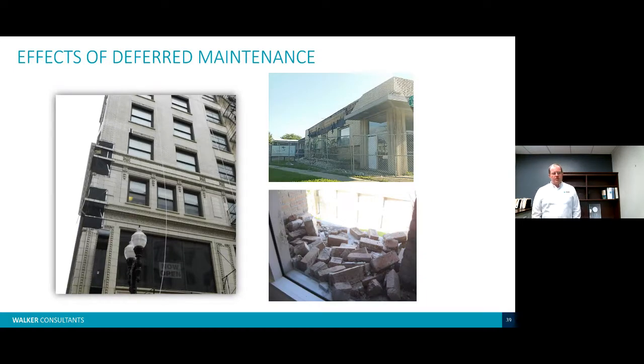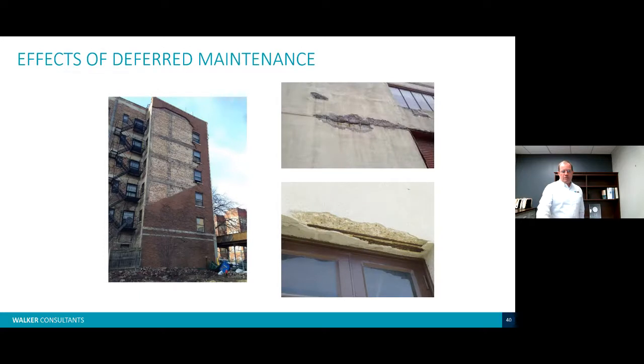Effects of deferred maintenance include corrosion and pieces falling off buildings. Terracotta typically has steel reinforcing supporting it — if you don't maintain your joints, water gets in, corrodes the steel, and you have bigger problems. We've seen brick veneer fall off buildings due to corroded ties. There's also a concrete frame building with masonry infill showing a large failure likely due to water ingress and failed ties. And corrosion of reinforcing steel is visible in the right-hand images. Please talk with your owners about having a building asset management plan.